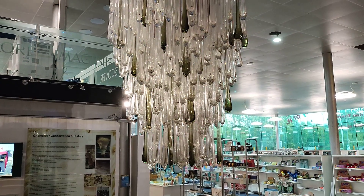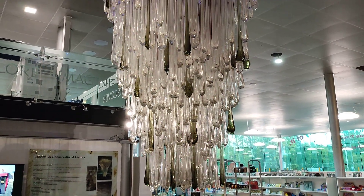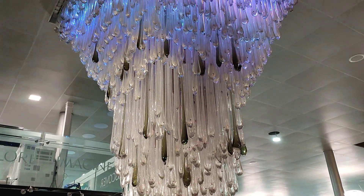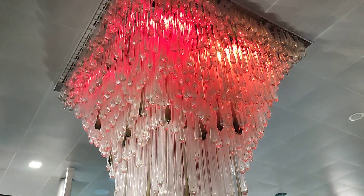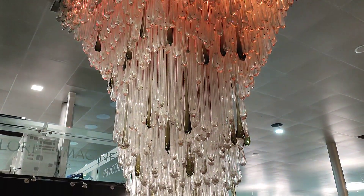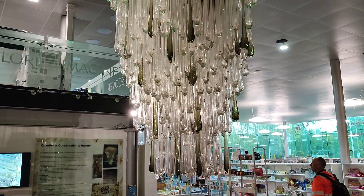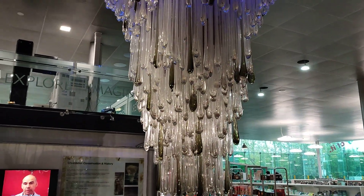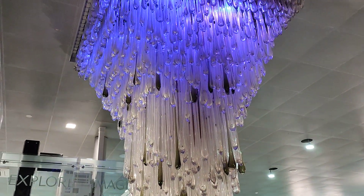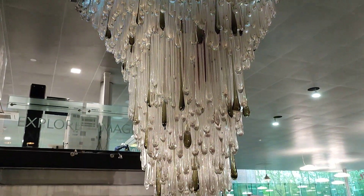I certainly remember these and I think it's stunning. Just think of all the work that actually went into that. I always wondered what happened to the chandeliers after they left Manchester Airport, and the World of Glass in St. Helens took one of the chandeliers and they've put it on display in the glass museum.